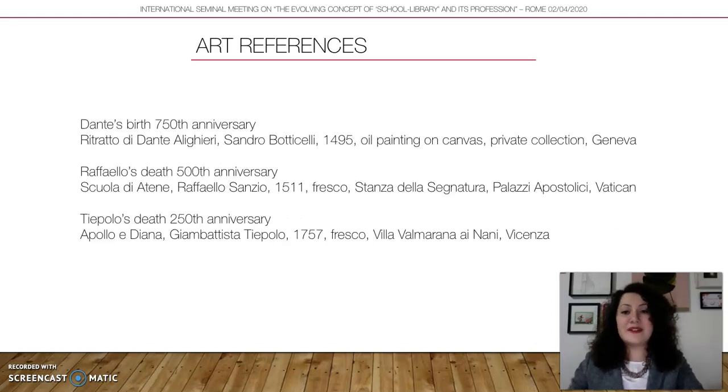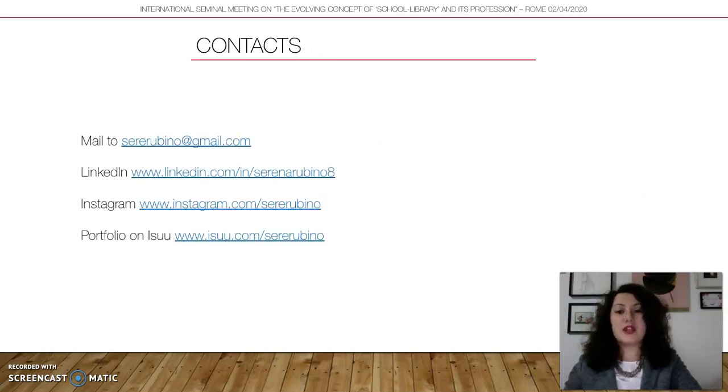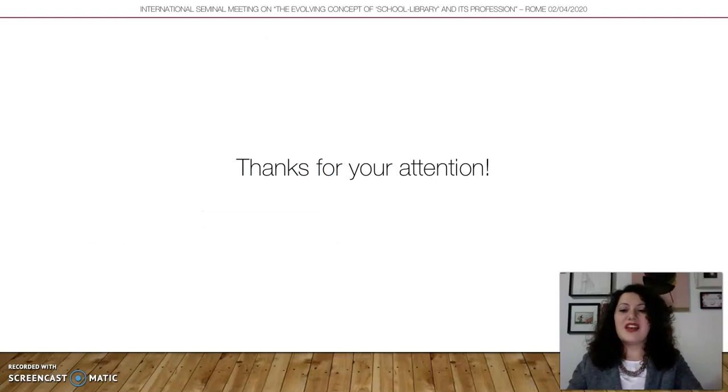Here you have the art references from the paintings I've shown, essential website references, and contacts. If you need me or want to ask something, I'm available on social media and by email. Thank you for your attention and I wish you a good seminar meeting.